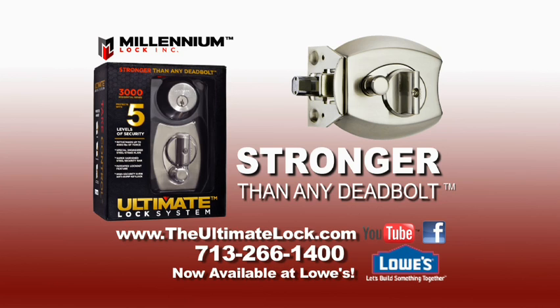Now available at Lowe's. We'll be right back.